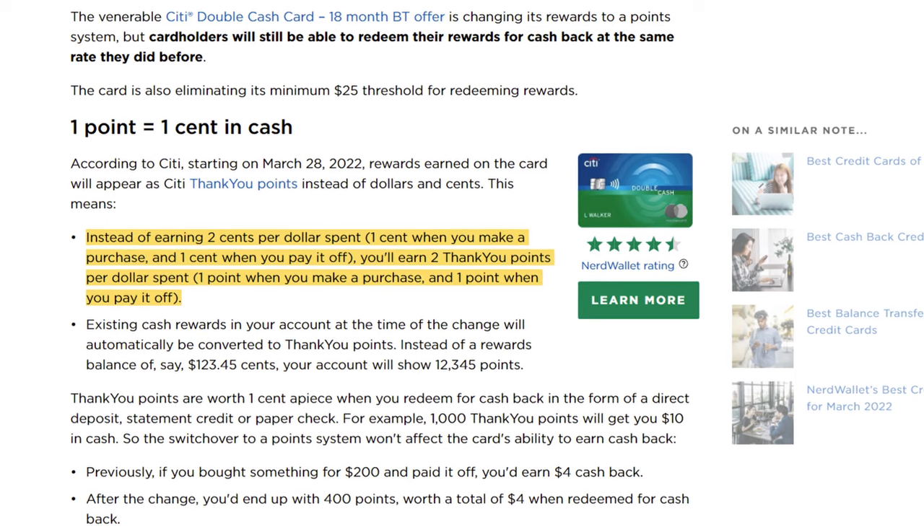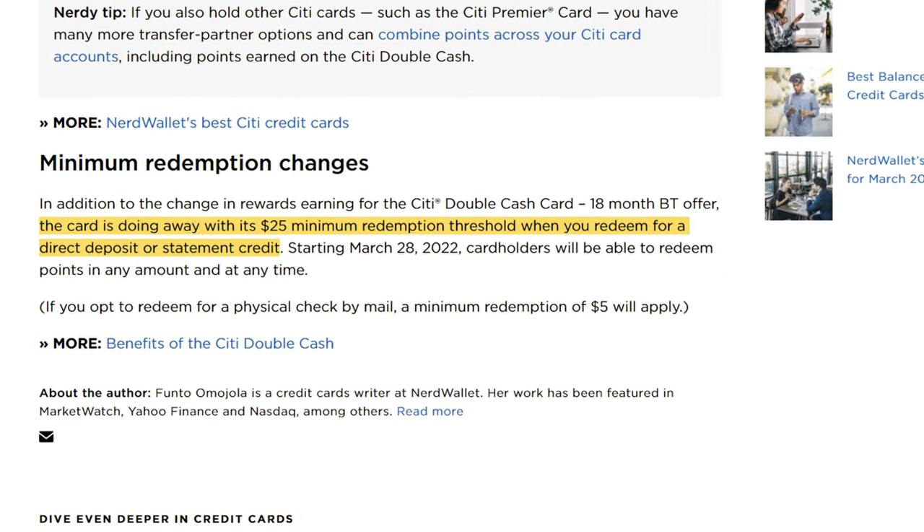They're also lifting the $25 minimum for redeeming for cash back. You'll still be able to redeem points at 1 cent per point, so the value isn't changing. On to the next card in this powerful combo, which would be the Citi Custom Cash.